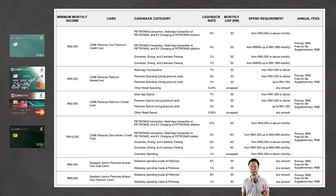The fourth card is the CIMB Petronas Visa Infinite I credit card, which has a much higher minimum income requirement of RM10,000 per month. For Petronas transactions, Settel app transactions, and EV charging at Petronas stations: spending RM1,500 to RM3,999 earns 6% cashback capped at RM60, while spending RM4,000 or above earns 12% cashback, also capped at RM60 per month.